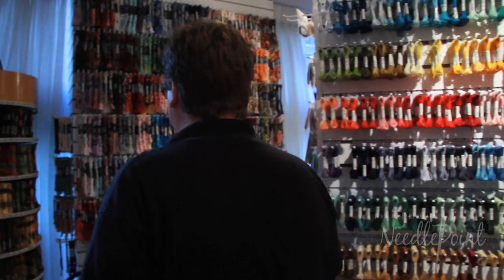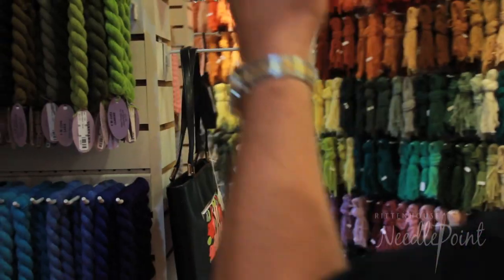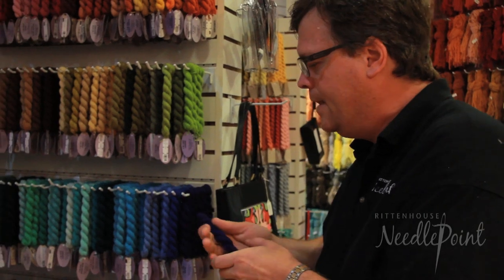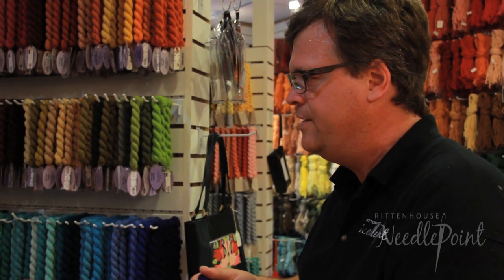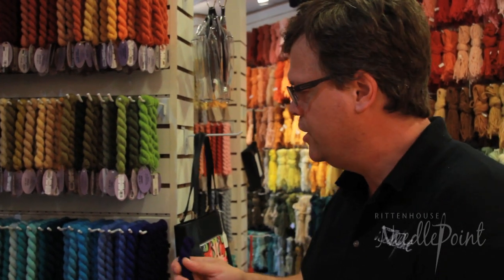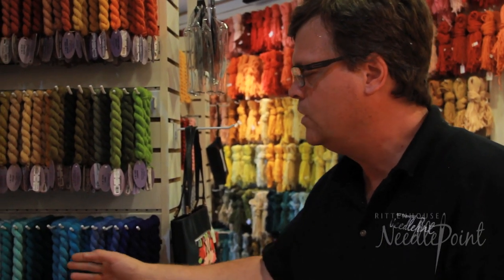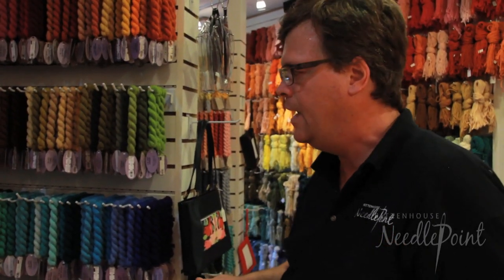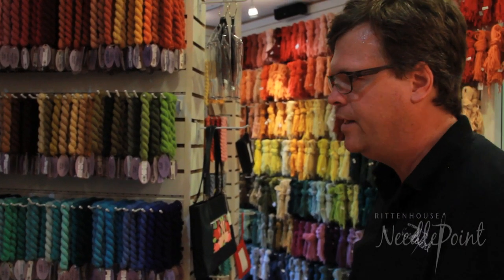We also have the full line of Threadworks, full line of Trebizond, Gloriana — we have bunches of Gloriana — the painter's thread, Merino wool. This is a very hot seller. I like to encourage people to touch our threads. I think it's so important because we're touching thread all the time when we stitch, and we want something that feels good because we're going to be playing with it.